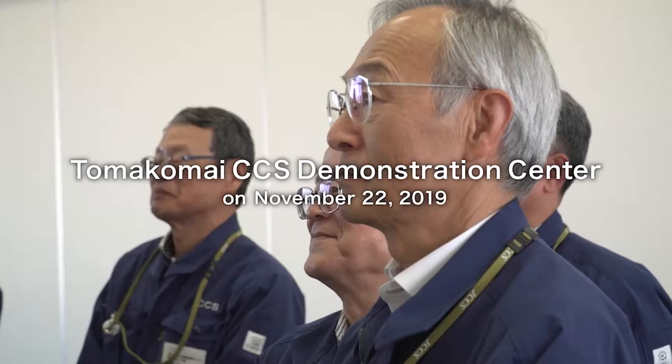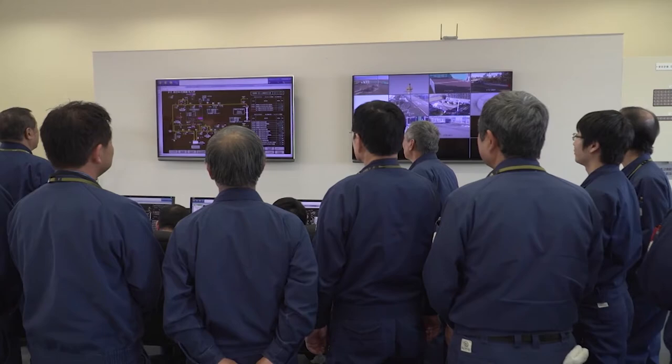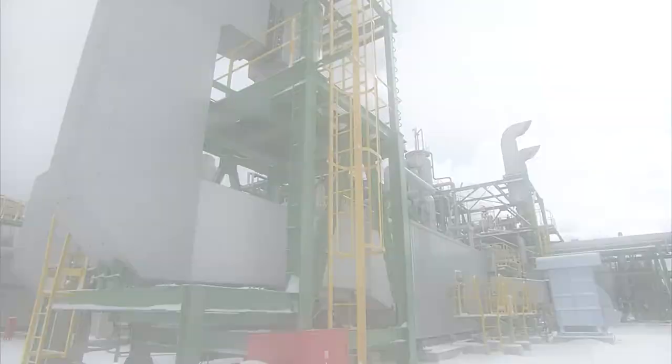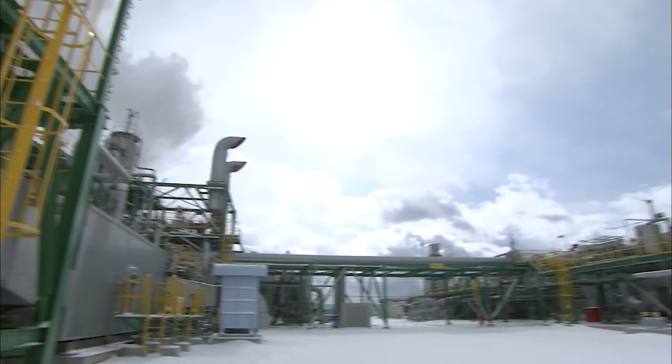We completed the initial plan of 300,000 tons of cumulative injection on November 22, 2019. Aiming for the practical use of CCS technology, the objective of the project is to demonstrate the viability of a full-chain CCS system from capture to storage, and prove that CCS is safe and reliable.